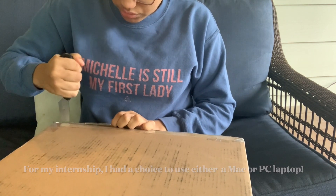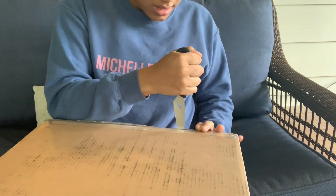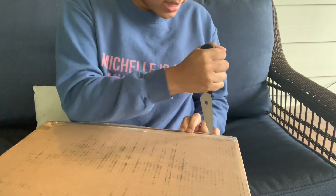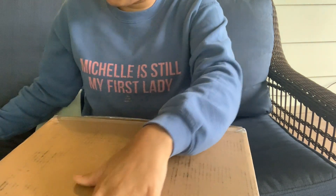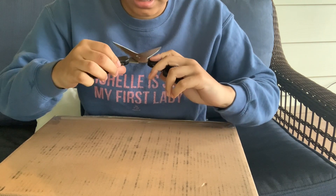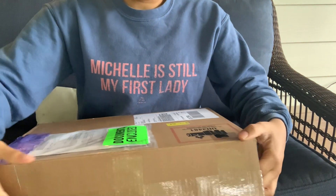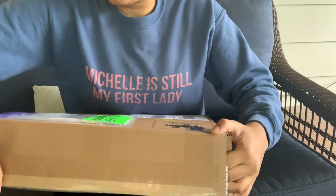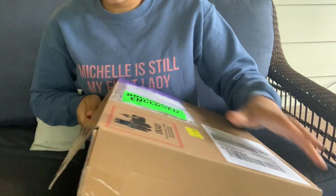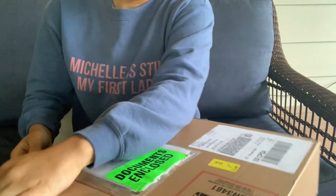I'm very excited. I was reading the outside of the box and it looks like I'll get the computer, a lot of additional cords, ethernet, a magic mouse — the whole nine yards. I think this is upside down, so we're going to go ahead and open it more on this side. Okay, I think we are good to go!